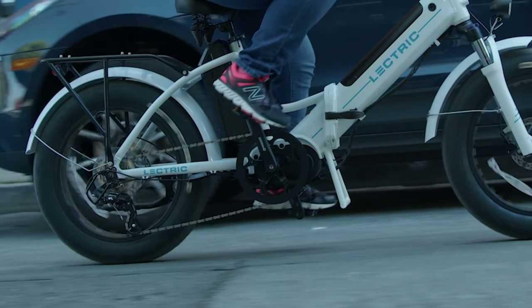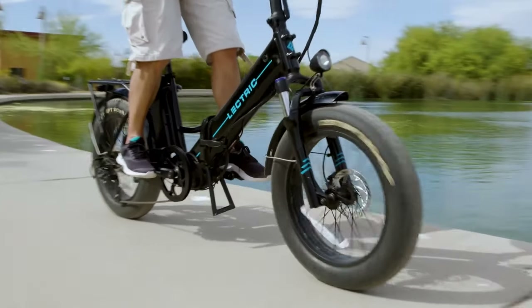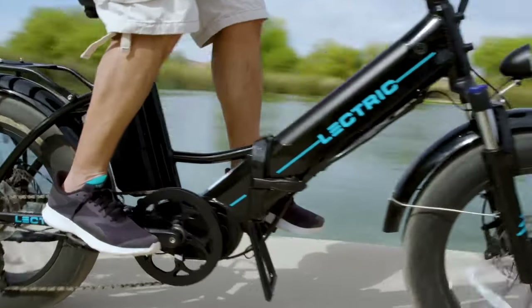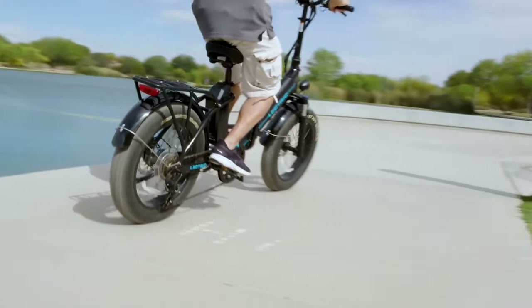However, this typically means mid-drives offer much more torque and have the ability to climb inclines much easier. So if you live in a region with a lot of hills and have struggled to ride up them with a typical geared hub e-bike, a mid-drive e-bike may be a better choice for you.